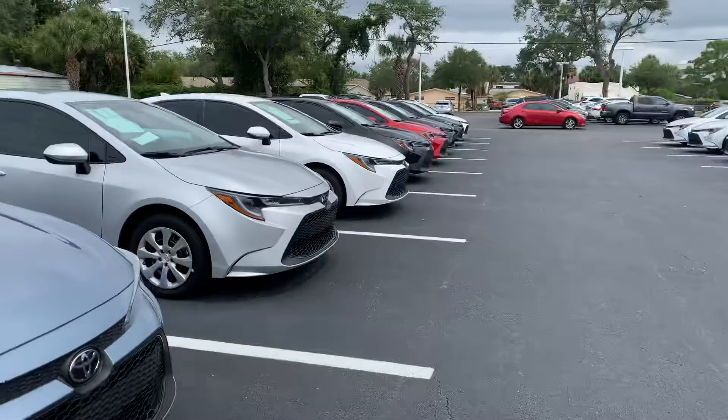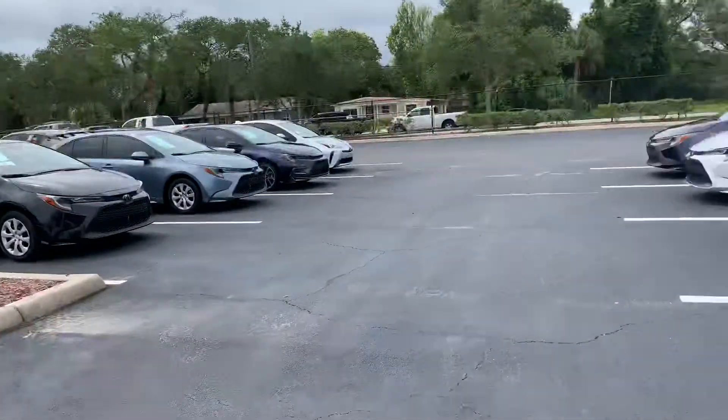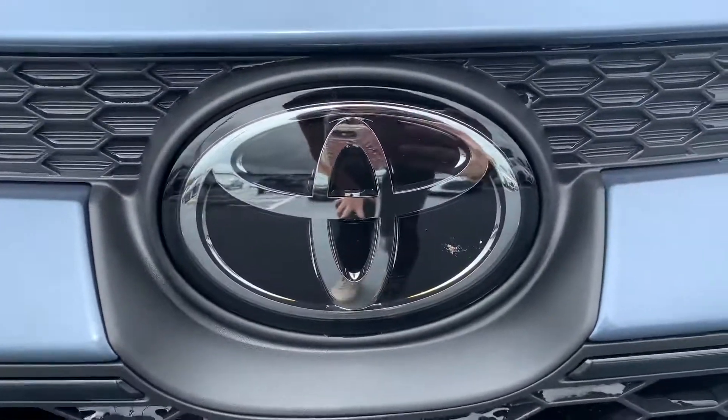So like I said, come on by, pick whichever one you like out and we can take it for a test drive. This is Taylor and you can reach me at 321-254-8888 at extension 353.